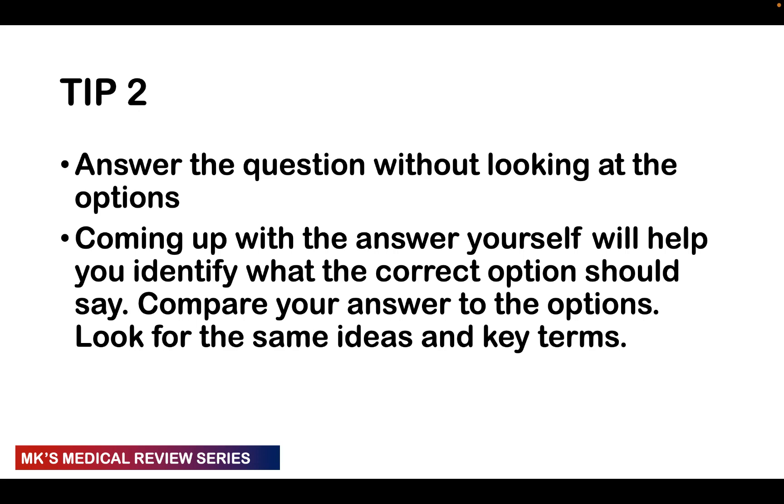Moving on to tip two: you should answer the question without looking at the options first. If they give you a clinical scenario, the first thing to have in mind is: what is the diagnosis they're looking for? After you've answered that in your head, then think about the answer — before even reading through the options. By having an answer in mind, when you go to the options you're able to identify the correct one and compare your answer to what's listed.